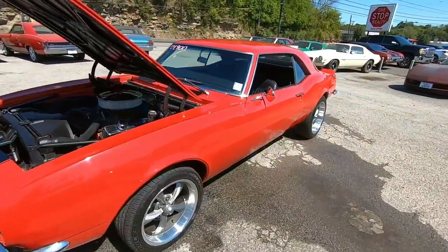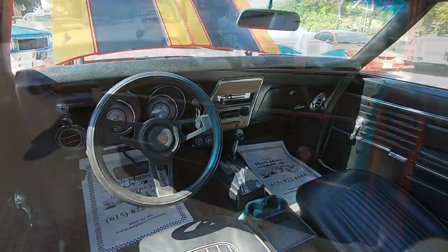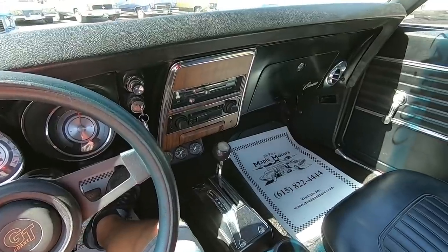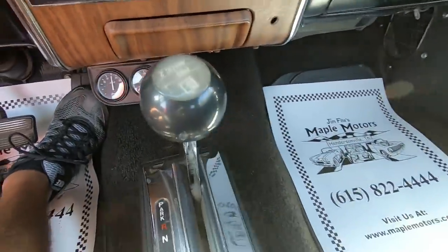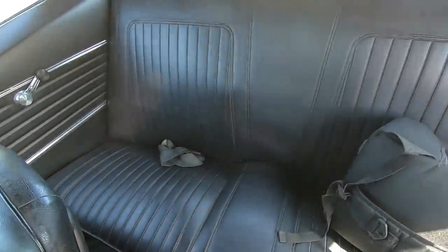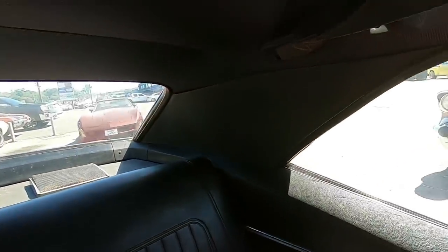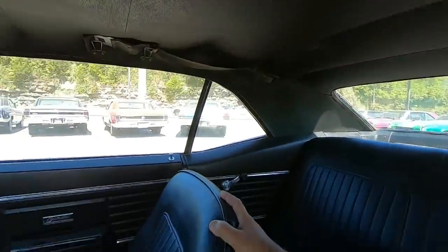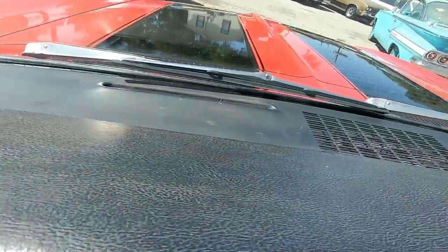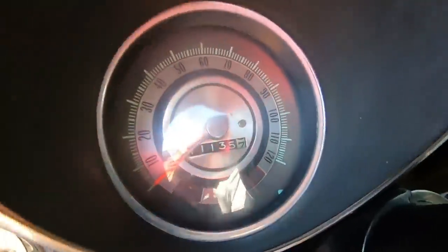I jumped in the car here to look around the interior and check everything out. Looks like a Hurst shifter — or a B&M shifter down here, it's definitely a Hurst. Headliner's not too bad, package tray looks pretty good. Interior's still in good shape, the dash is not all cracked up — got a good look to it. I can tell you the miles but I can't stand behind them on a '68 model car.